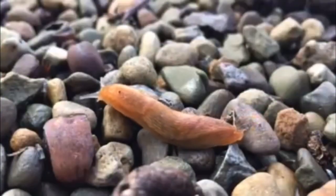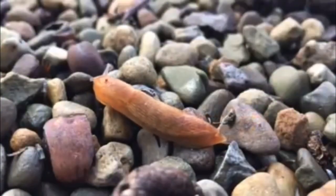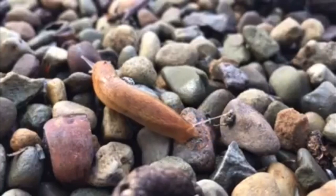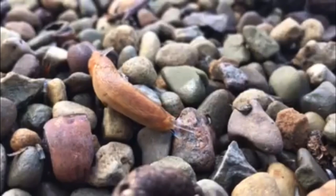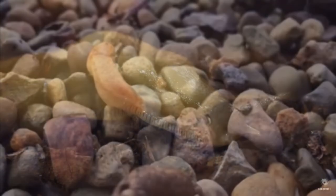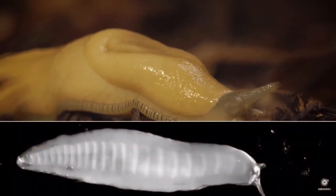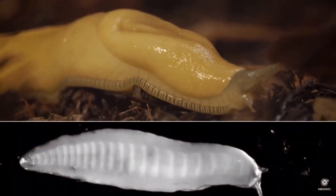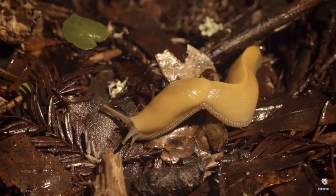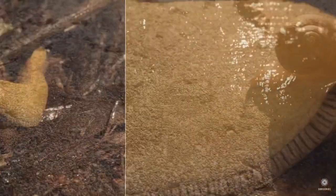Gastropods crawl using a retrograde wave. The animal squeezes its muscles in a backward sequence, and this results in a forward movement. The first contraction causes the head to stretch forward. The second contraction squeezes more fluid forward, and so on. As the muscle contractions migrate backwards, the blood and body are pushed forward. The snail also makes a trail of slimy mucus to grease its way.